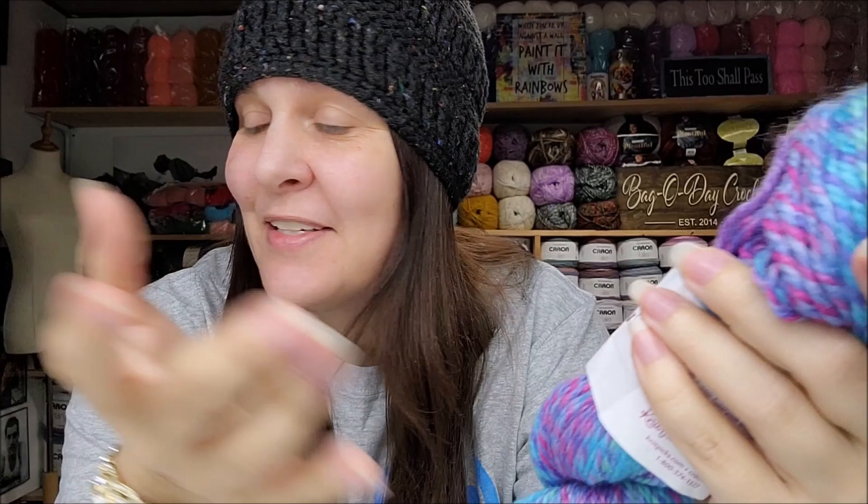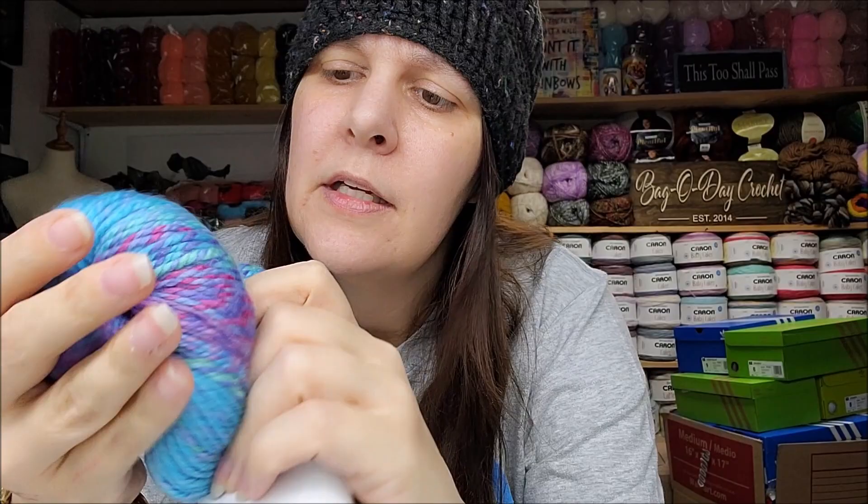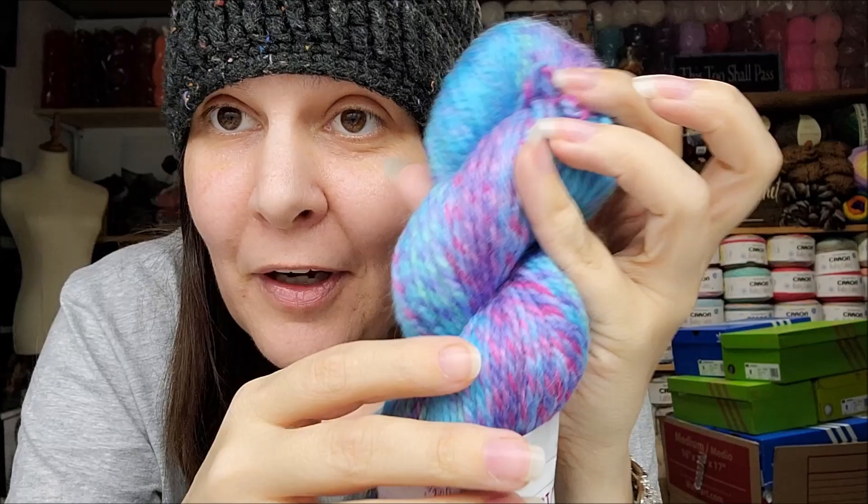More than likely most of these will probably end up in a giveaway, but let's see what else we've got. I wanted to try this one! Chroma Twist Bulky, this one is called Pixie — very appropriate color name. 127 yards or 100 grams, bulky number five, 70% superwash wool, 30% nylon, machine wash, tumble dry, made in China. It's very pretty — look at those colors! Very pixie-like. I like the Chroma Twist.